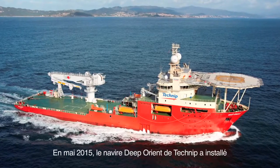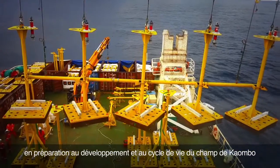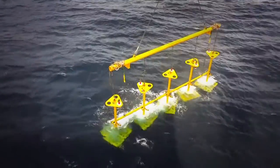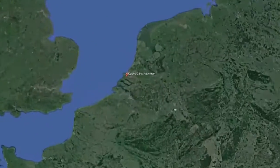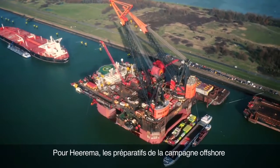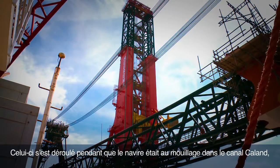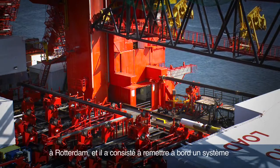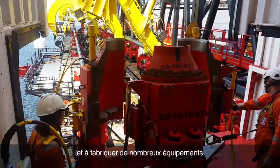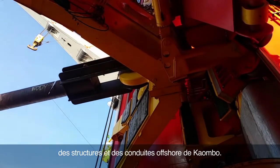In May 2015, Technip's vessel Deep Orient installed the largest LBL array in the world in preparation of the development and life cycle of the Kaombo field over the next 30 years. For Heerema, the preparations for the offshore campaign included an extensive repair and maintenance program for the Balder. This took place while she was berthed in the Caland Canal in Rotterdam and included placing the Gillet Tower back on board, as well as the procurement and fabrication of numerous specific types of equipment to facilitate the installation of the Kaombo structures and pipelines offshore.